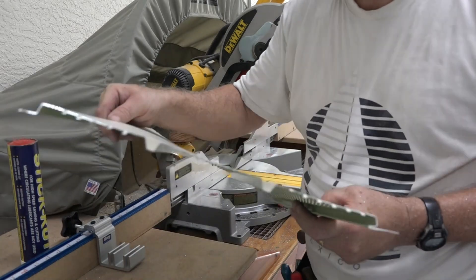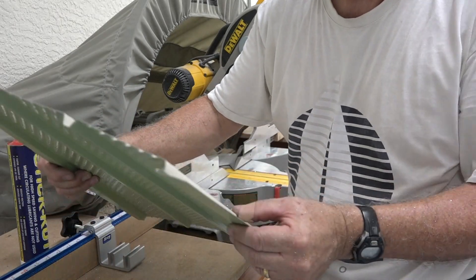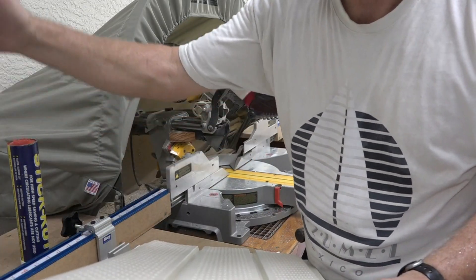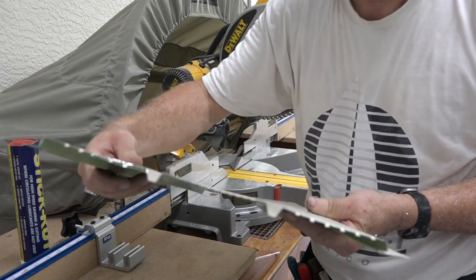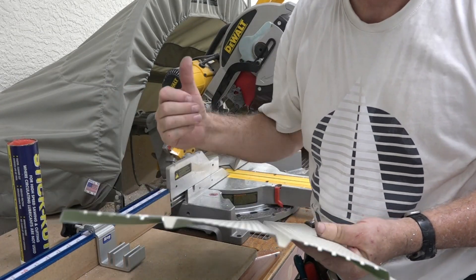Plus, 12 is stronger in a hurricane because this lapped ridge gives it a lot of strength, and the closer they are together the stronger the panel is. If you have 16, there's more ability for it to flex in the wind during a hurricane. So that's why I went with the 12 — stronger in a hurricane and easier to cut.